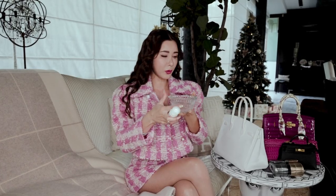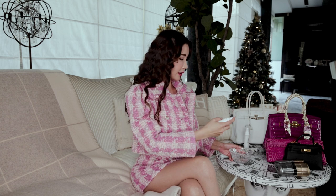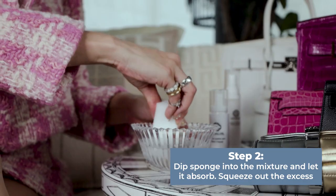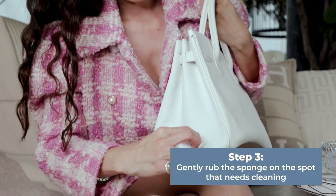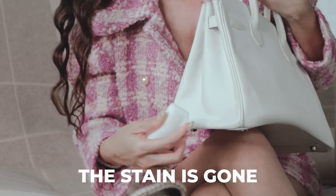First I have a bowl of warm water and I am going to spray about 10 spritz of this leather and fabric cleaner into the water. Taking a piece of sponge that comes with this cleaner, I am just going to let it absorb the cleaner and squeeze it a little bit so that it is kind of damp. Now I am going to work on this stain — oh my god, like magic, the stain is gone!